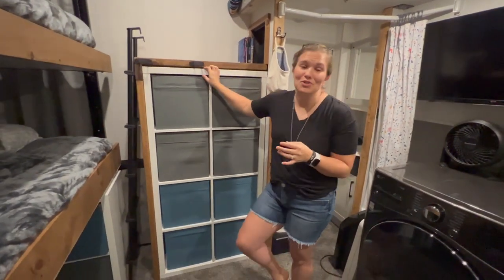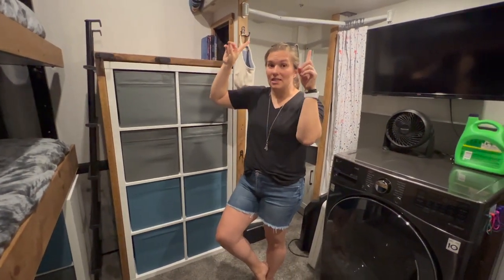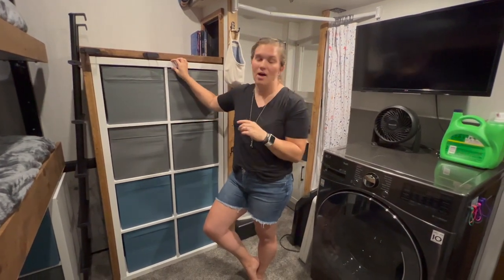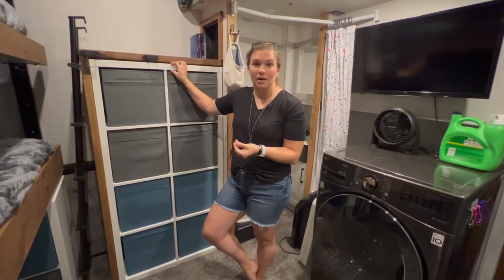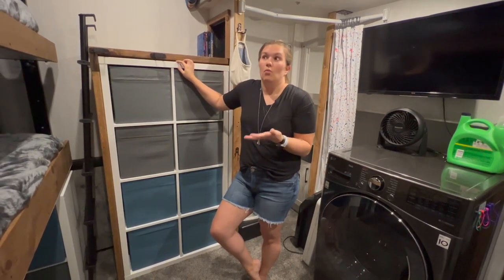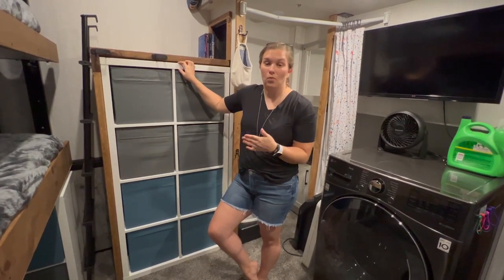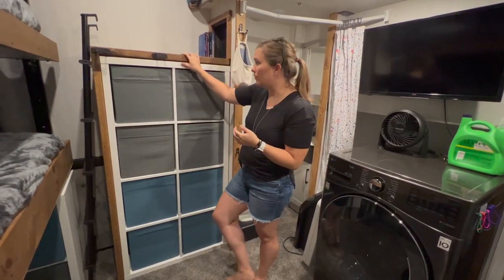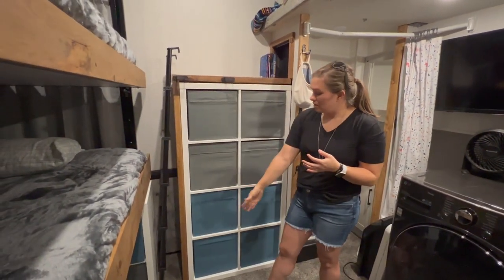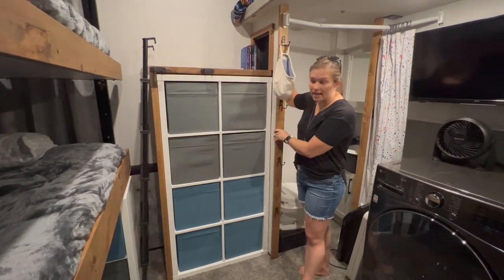My original goal was that Gabriel, who sleeps up in the loft, would be able to climb up on these KALLAX boxes. But if you've seen the recent KALLAX boxes, they're just not sturdy enough to hold an almost 100-pound teenager. They were giving and creaking and it wasn't going to work long term. So we decided to actually build a little brace around it that is attached to the wall of the camper.